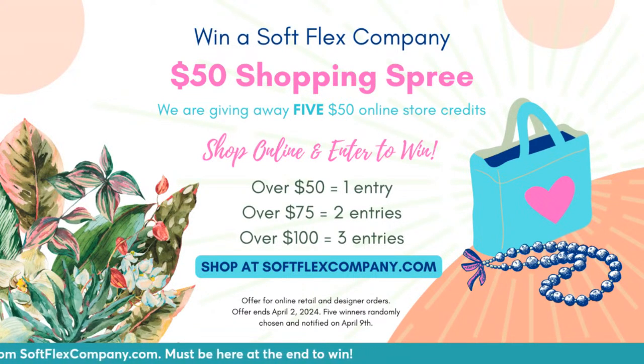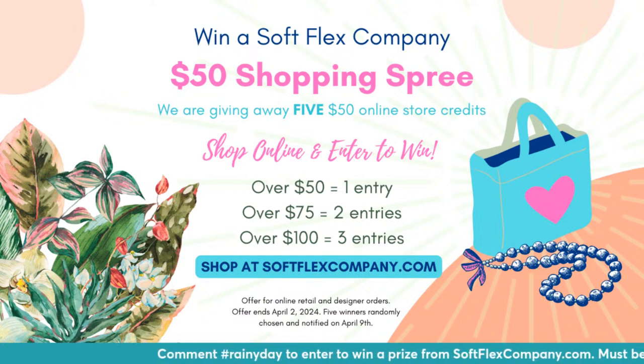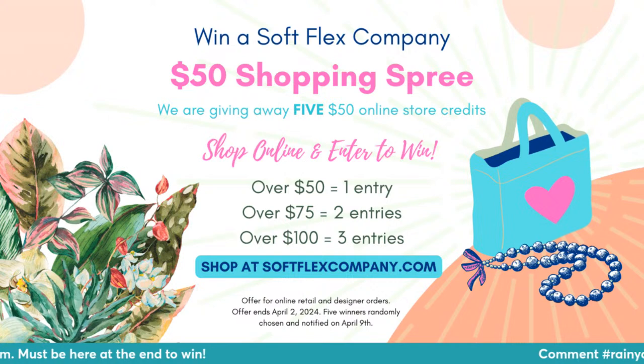How's everybody doing today? This is Sarah Aylor from softflexcompany.com. I've got my buddy Kristen Fagan here as my backup woman. We are going to be opening the rainy day design kit today — it is gorgeous. I can't wait for you guys to check it out. We have plenty of them left in our shop at softflexcompany.com. If you want to grab one, do it.